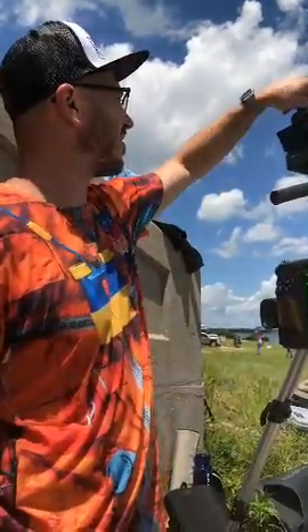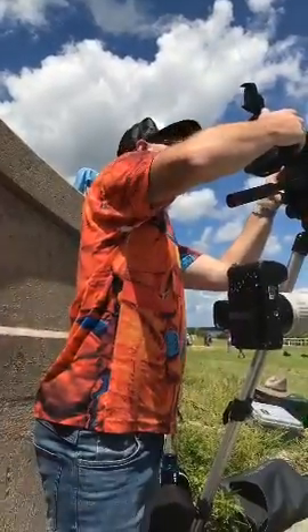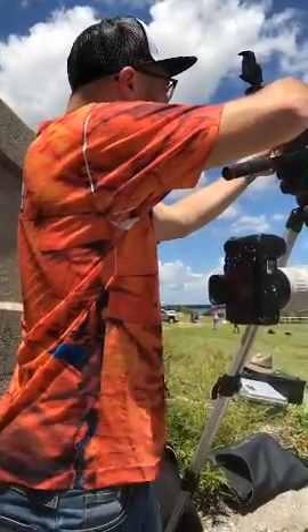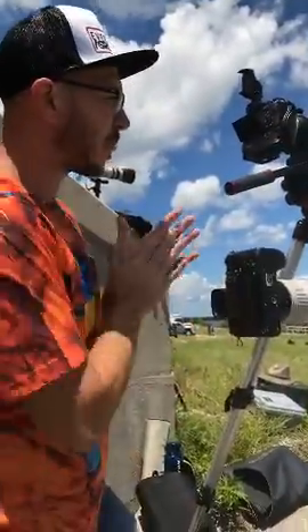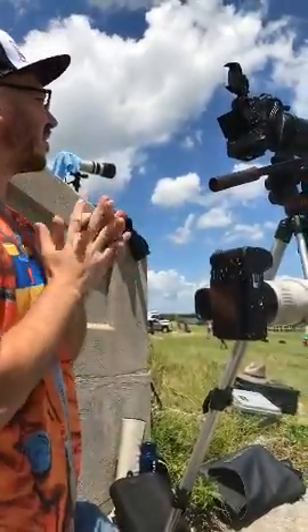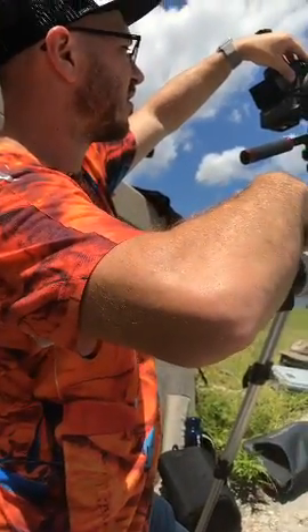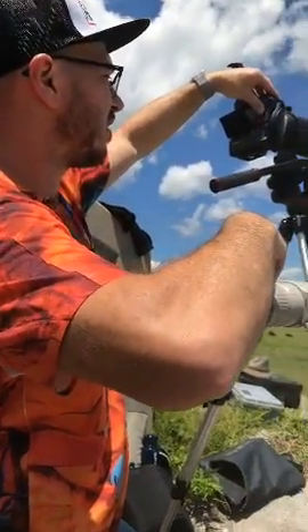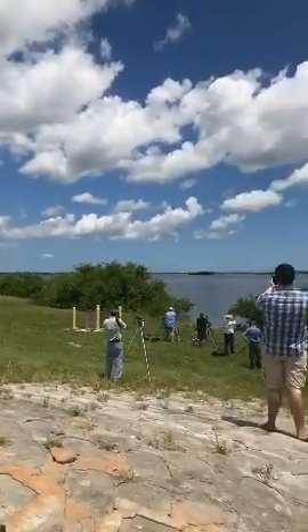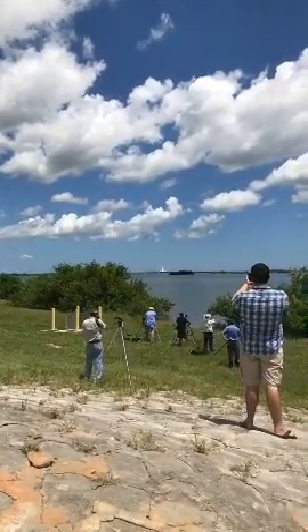This is going to be a commercial resupply mission — a SpaceX one. Want to make sure the stabilizer is off here. This is going to be a commercial resupply mission and... there it goes! It looks like they're lifting off right now — yes, it's going!